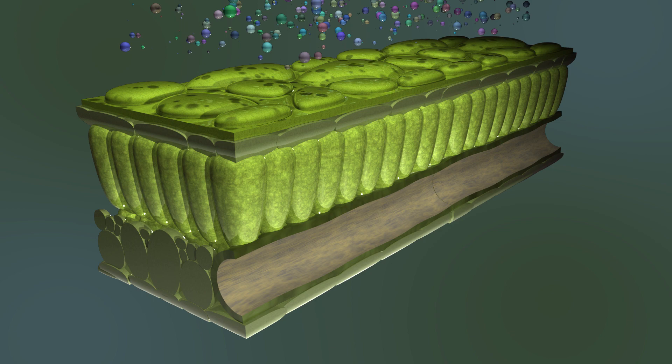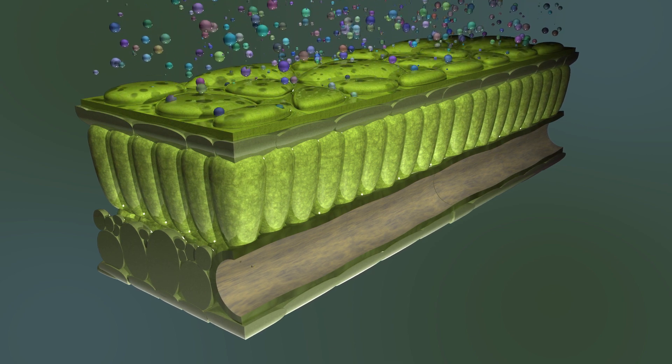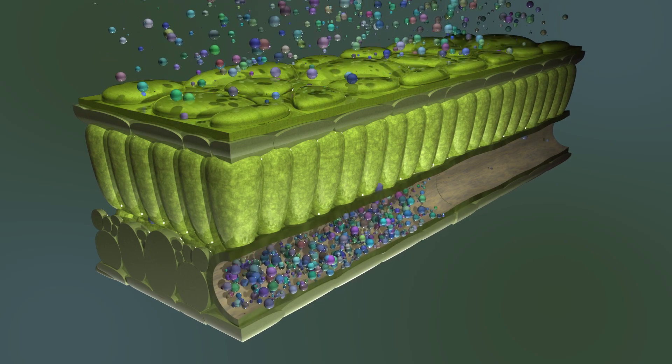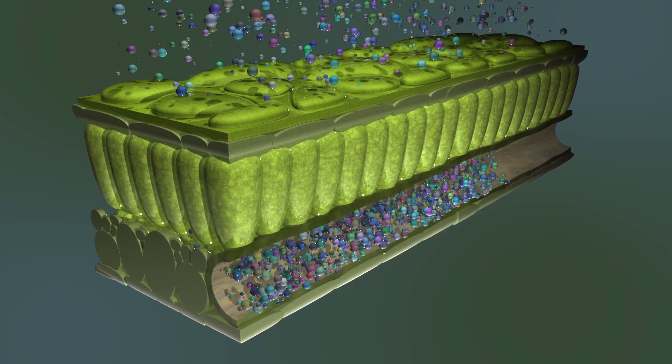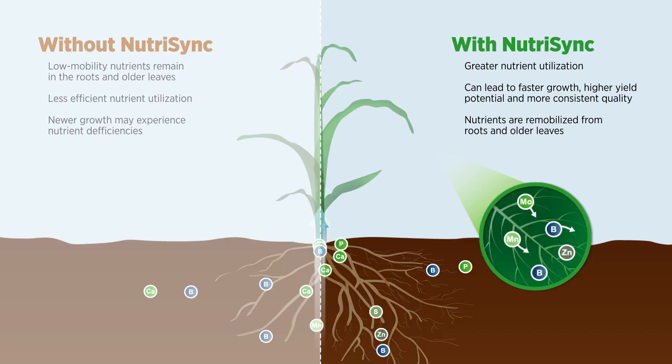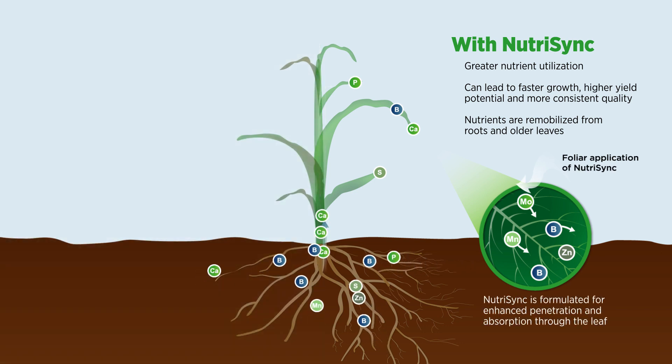NutriSync technology overcomes this limitation by utilizing the entire lipid layer of cell membranes for nutrient uptake, which is a more ideal scenario. When overall nutrient mobility and assimilation are enhanced, the nutrients accumulated by roots can be more efficiently transported to other parts of the plant. In turn, this increased nutrient mobility can allow the plant's roots to absorb more nutrients from the soil, specifically those absorbed via diffusion or mass flow.